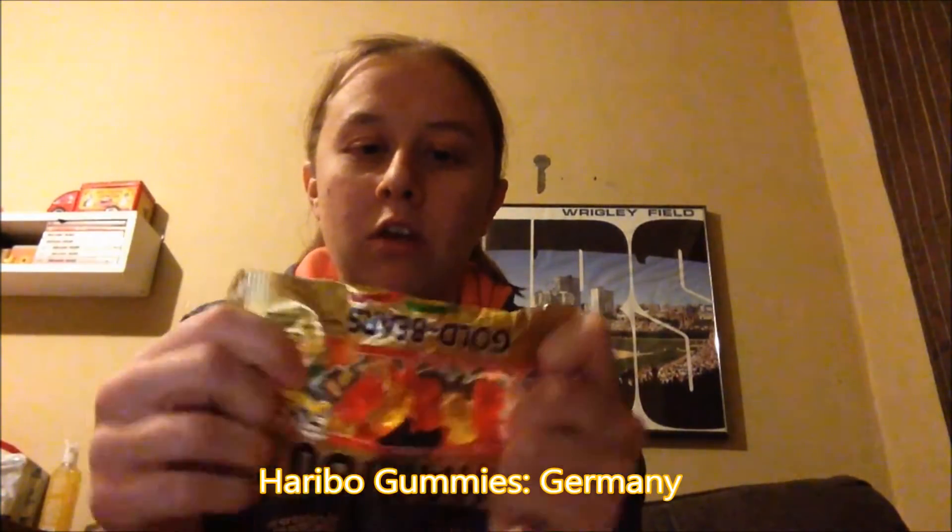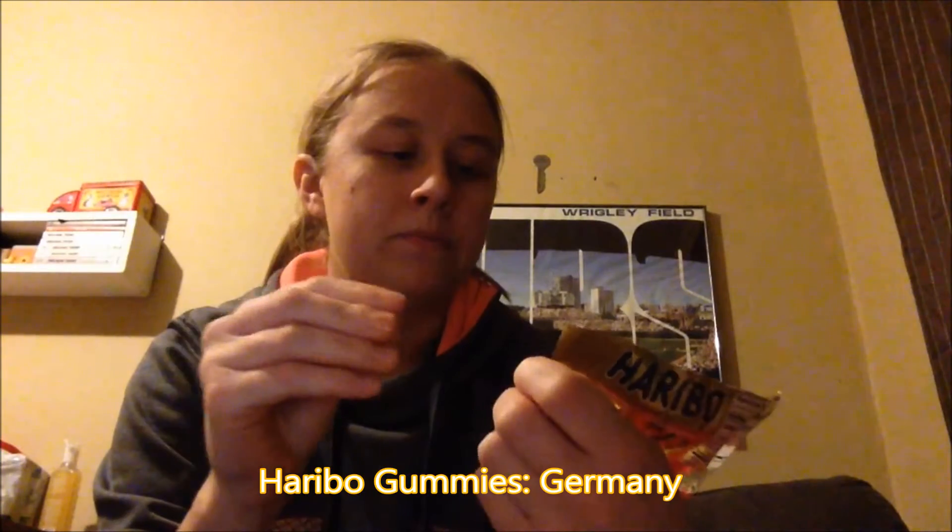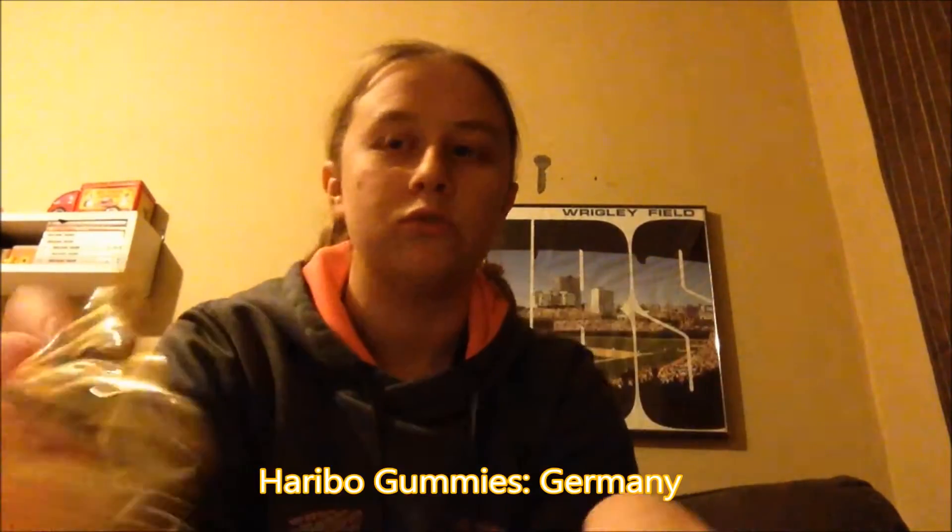The next thing we have here are Saraboo Golden Gummy Bears. These are really good — I really enjoy this brand of gummy bears. They are a little more dense than regular gummy bears, but the flavor is a lot stronger, so those are very good. And then also in the bottom of the bag are just a bunch of little gums.